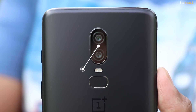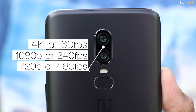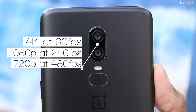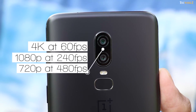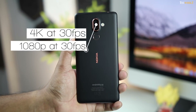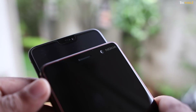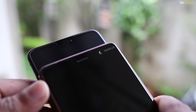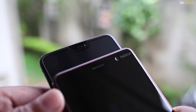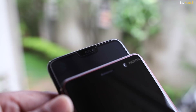On the OnePlus 6, you can shoot 4K videos at up to 60fps, 1080p videos at up to 240fps, and 720p videos at 480fps. While on the Nokia 7 Plus, you are limited to shooting 4K and 1080p videos at 30fps. At the front, both have a 16 megapixel camera with f2.2 aperture and electronic stabilisation, and you can also take portrait images with the front facing camera on both.